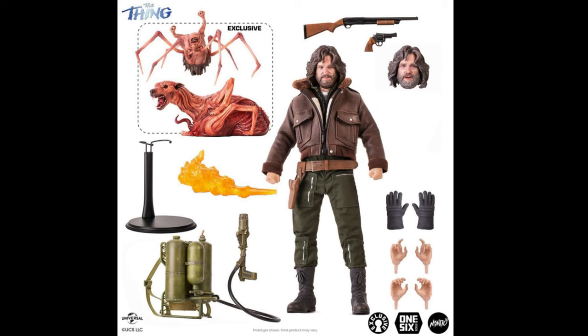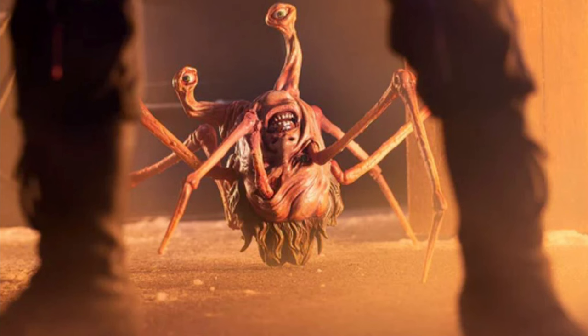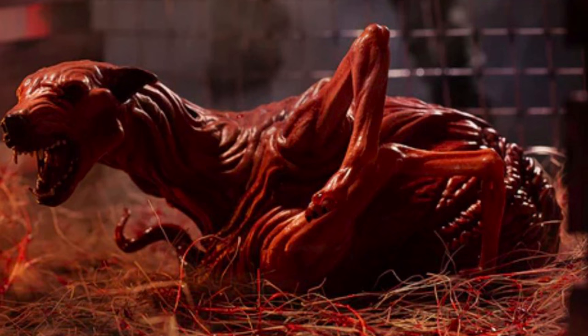You get all of this stuff as part of the regular release edition which is going for $230. But there's also the exclusive edition which is retailing for $265, and it includes two of the Thing creatures — you get the spider monster and then you get the dog monster. These two Thing creatures are included with this particular set.